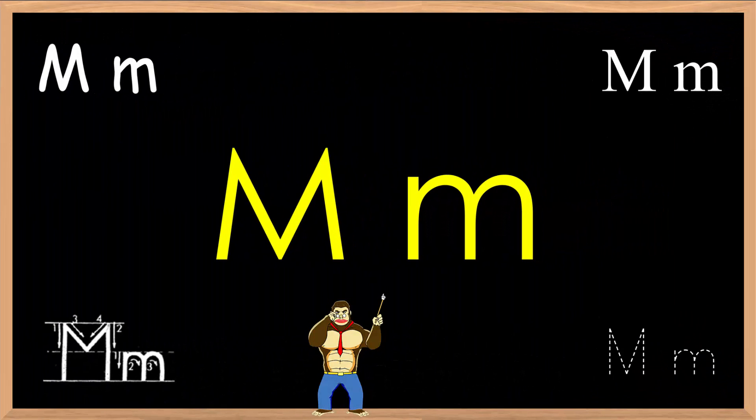Welcome to another pronunciation lesson brought to you by eBankyo.com and Geekikids eKaiwa. In this lesson, we will practice the letter M.